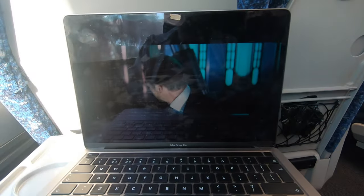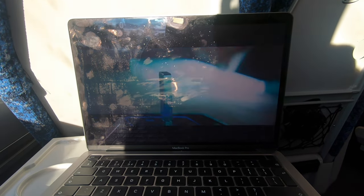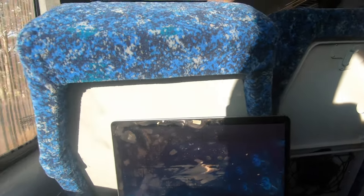There aren't any power outlets or wifi on board, so I'd recommend taking a battery pack and downloading some movies to keep you entertained, as the phone network is also out of service for quite a bit.